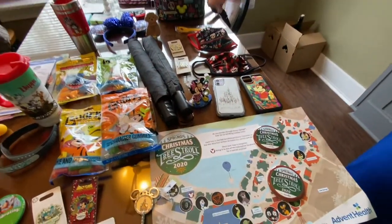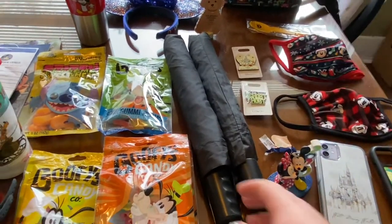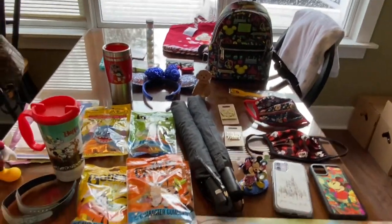And because we went there during Tropical Storm Eta, we got a couple of just standard umbrellas. When you open it up full size, it actually has all the Disney theme parks listed.